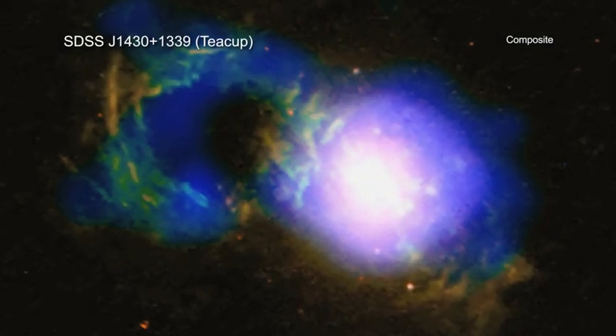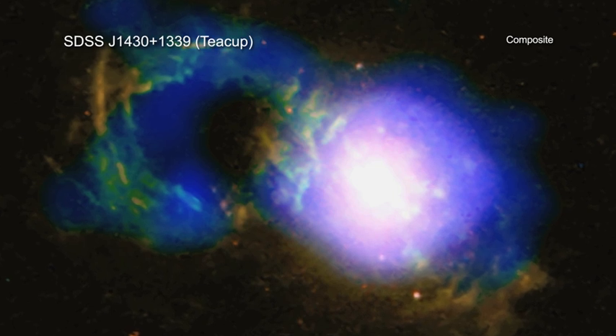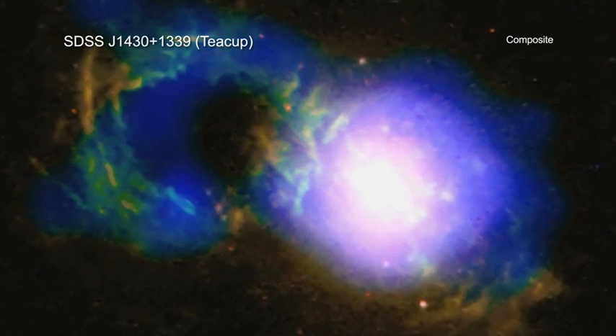Fancy a cup of cosmic tea? This one isn't as calming as the ones on Earth. In a galaxy hosting a structure nicknamed the tea cup, a galactic storm is raging.